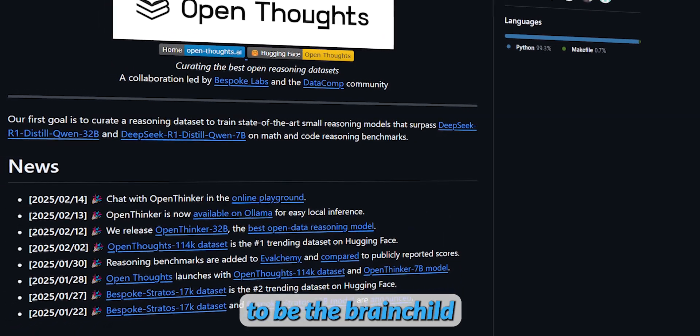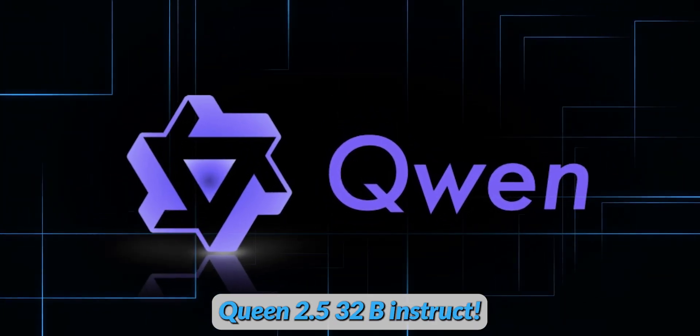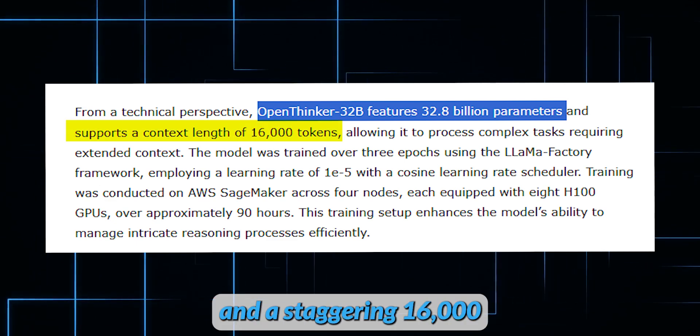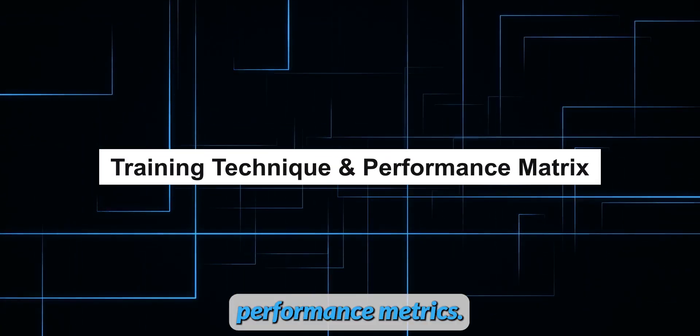Meet OpenThinker 32B, the brainchild of the OpenThoughts team, and it's turning heads. Fine-tuned from Alibaba's QEN 2.5 32B Instruct, this powerhouse boasts 32.8 billion parameters and a staggering 16,000 token context window. It's not just big, it's brilliant.